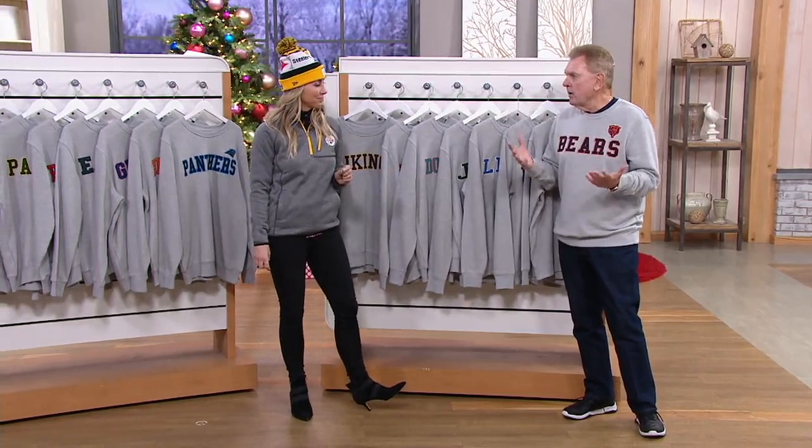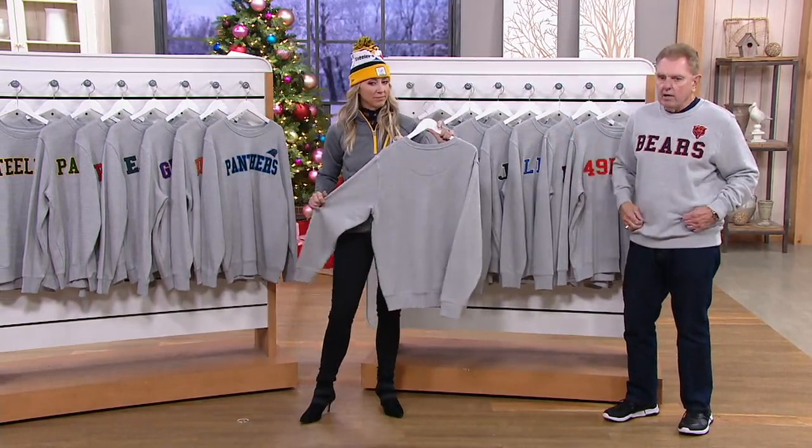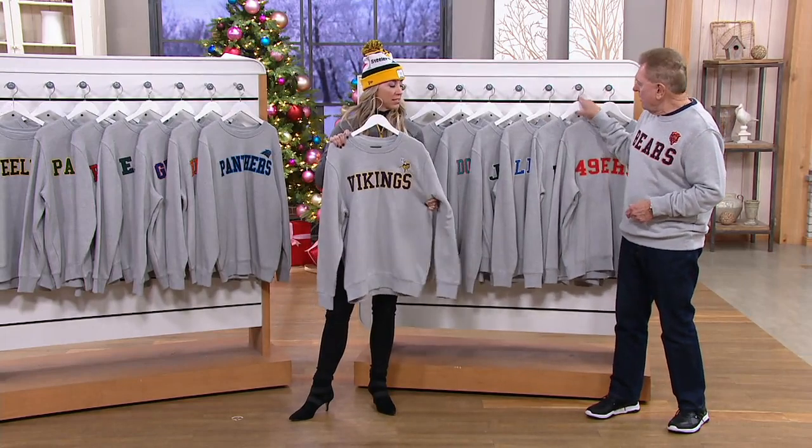I have the large on. I'm 6'1", 185 pounds — you don't have to size up. You can layer under it, wear a shirt under it, wear a jacket over it if you need to. True to size, it's going to keep you very, very warm.